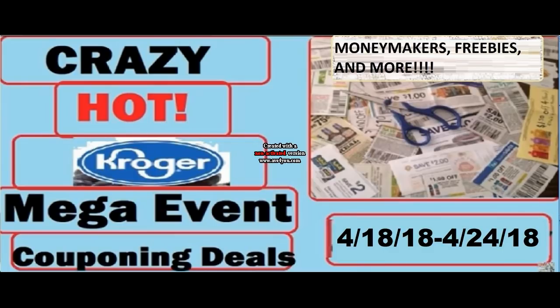I would really appreciate it if you would print the coupons using the links that I have provided in the comment section below. It really helps me out when you do that and allows me to continue to bring you these videos. So if you enjoy these videos and want them to continue, please do that. Let's just dive right into these awesome deals.